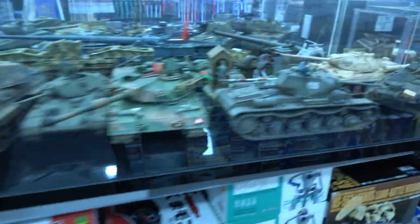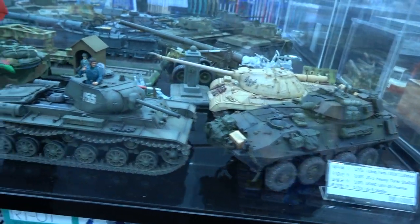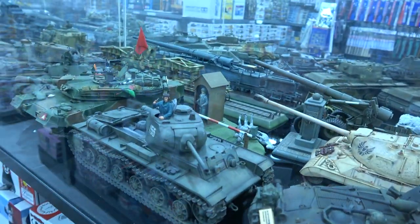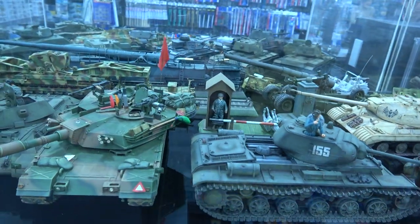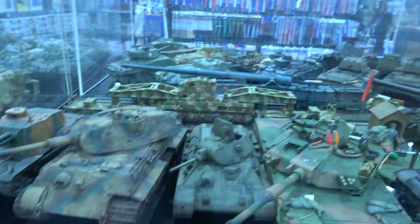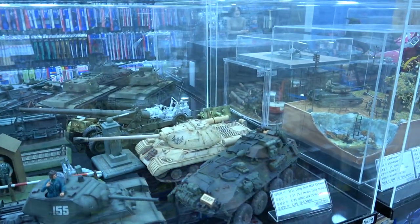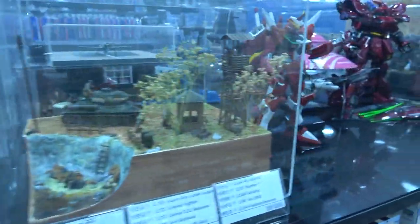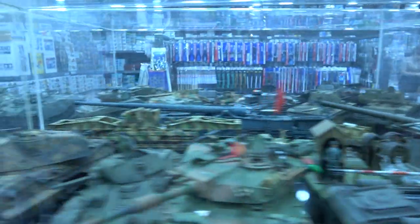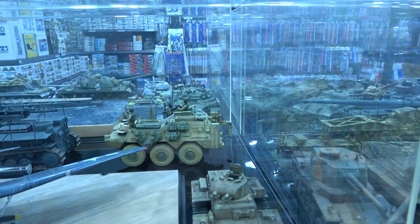Let's have a look at these built models — really good. There's a LAV, KV-2, and what I think is the K1A1 Korean tank. There's a T-34, KT, and a little diorama here with a T-34, really well done. The vehicle at the back is a Japanese Self-Defense Force Type 82 — I think Trumpeter did that kit.